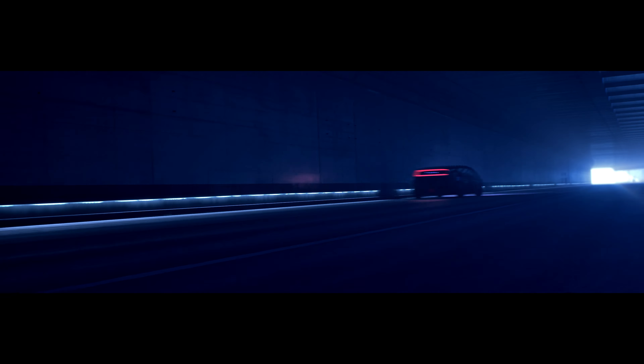Honda is quick to point out that this lineup will focus on design advancement, higher levels of automated driving capability, more connected tech, and more importantly, a greater level of battery performance and efficiency.